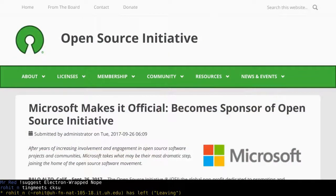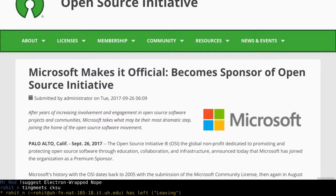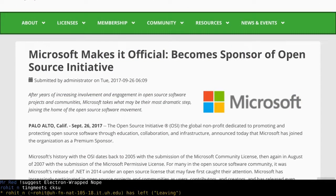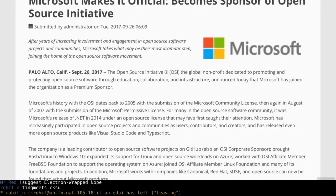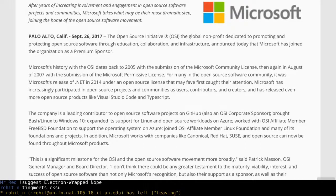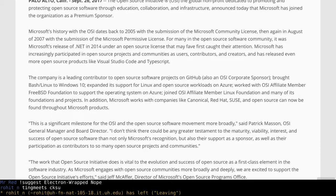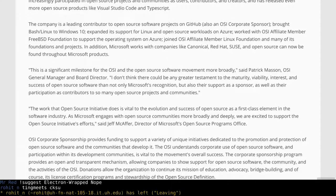Microsoft is now a premium sponsor of the Open Source Initiative — the OSI. So I think we can officially forgive them for allying with SCO and buying a Unix license back in 2006, said no one ever. They have done some less Microsoft-y things in the past, like releasing .NET in 2014 and more recently Visual Studio Code and TypeScript.